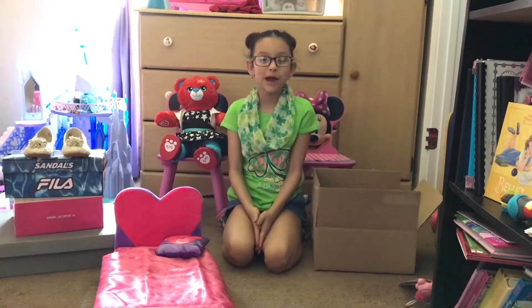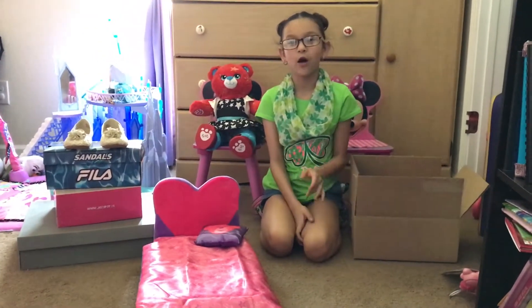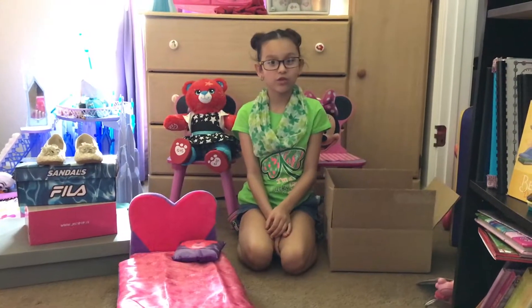Hey guys! Happy St. Patrick's Day! Today we're going to do a new Build-A-Bear haul just for me, not my sister Ashlyn. And we're going to show you some new stuff I got.